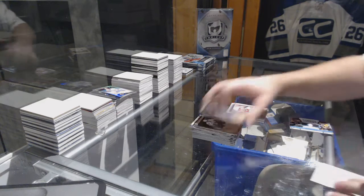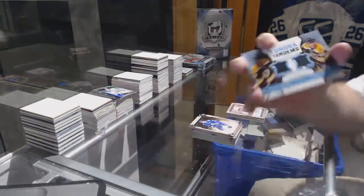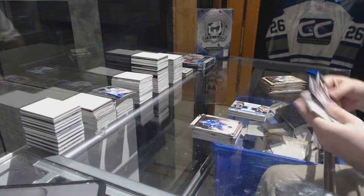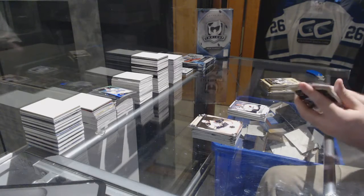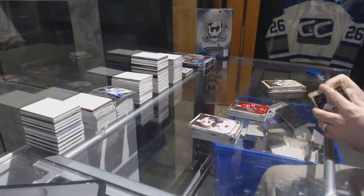For the Boston Bruins, Tundra Tannins dual jersey of Horton and Marshall. We've got a Calvin Pickard for the Avalanche, 9.99. Keith Ollie for the Tampa Bay Lightning, number to 9.99.